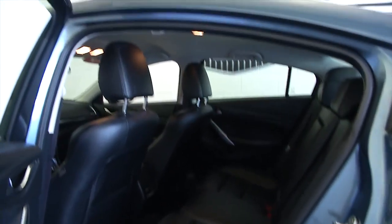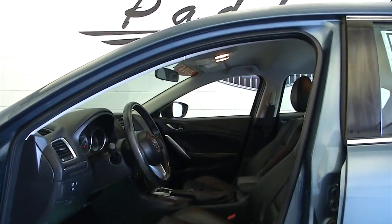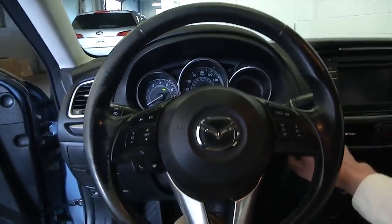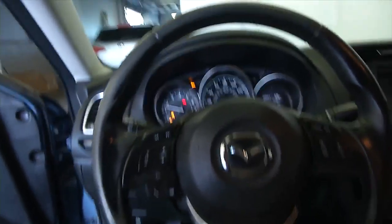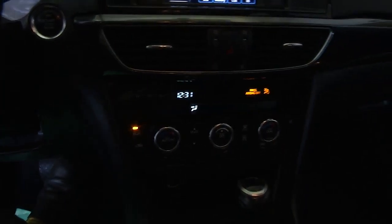Aluminum alloy wheels, black interior, power windows, audio controls mounted on the steering wheel. Let's take a look at that front tire and check under the hood.